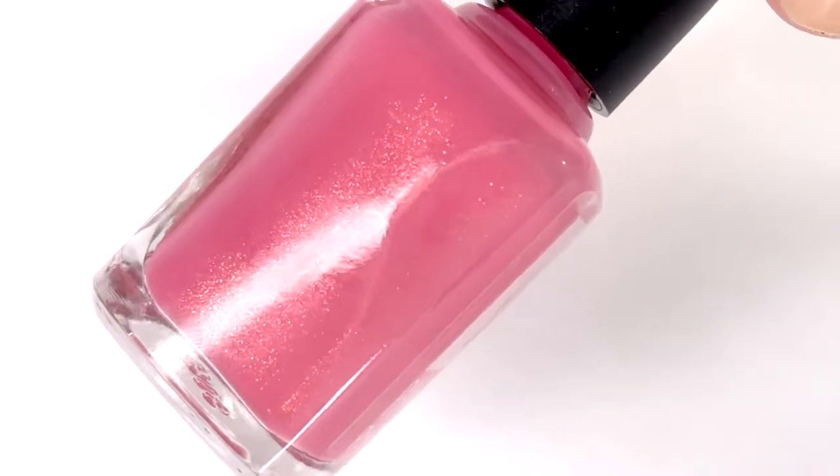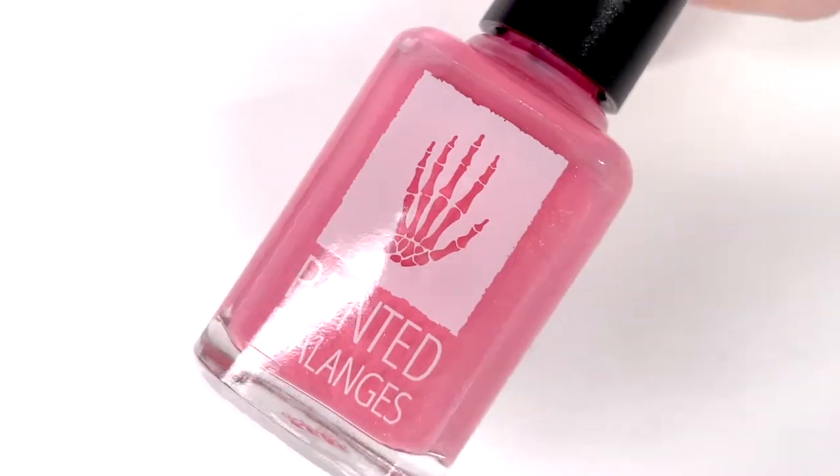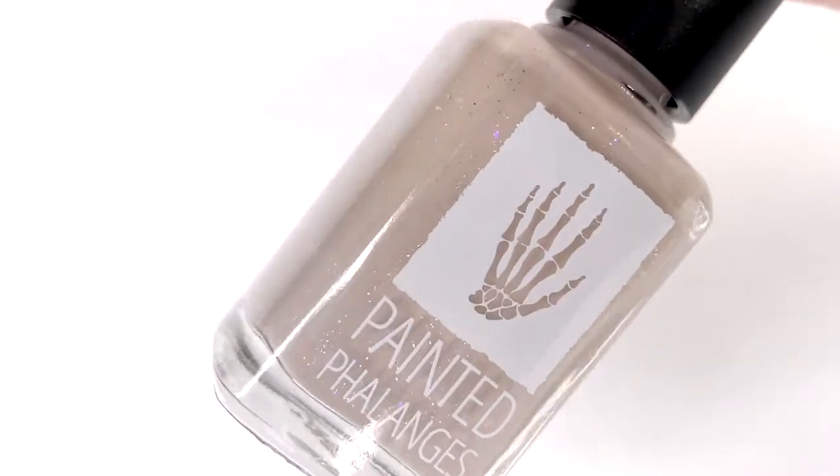Hey everyone and welcome back to 25 Sweepies. Today we are looking at a new duo from Pan and Phalanges that is getting ready to release on the 24th.